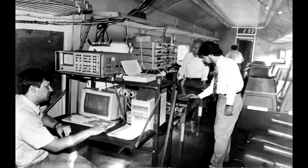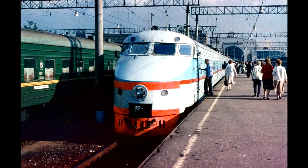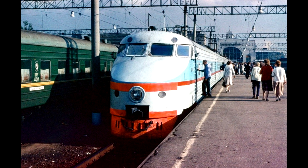In 1974, the new high-speed train was received for testing and, after a number of modifications, was put on the route in 1984.